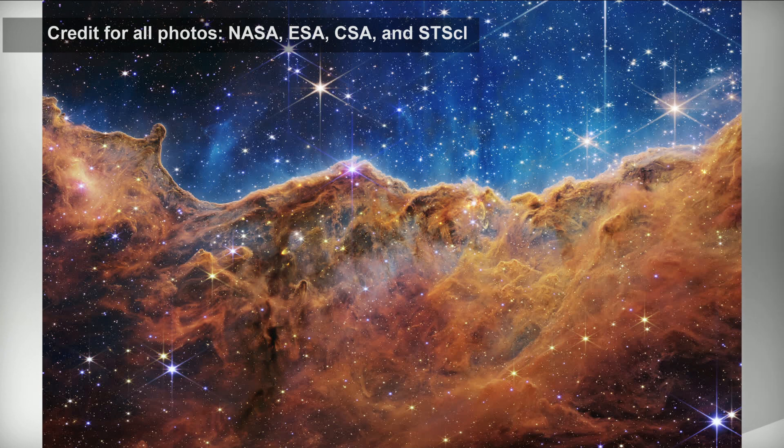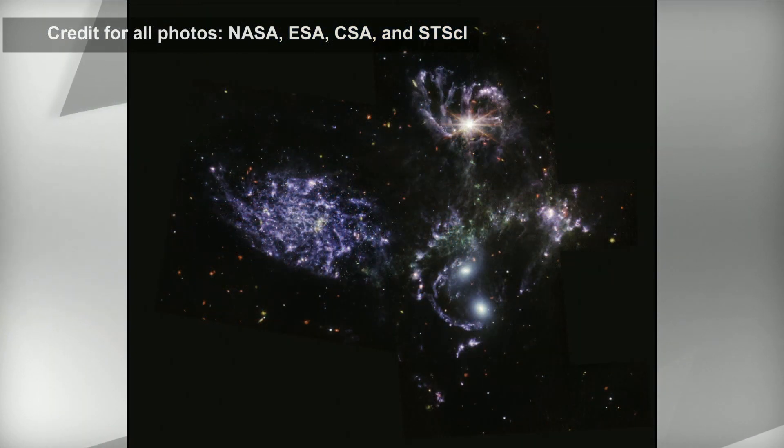You've never seen more smiling astronomers than when these images were released. Rachel Ward-Maxwell is the staff astronomer at the Ontario Science Centre and she joins us live now on CP24 Breakfast.